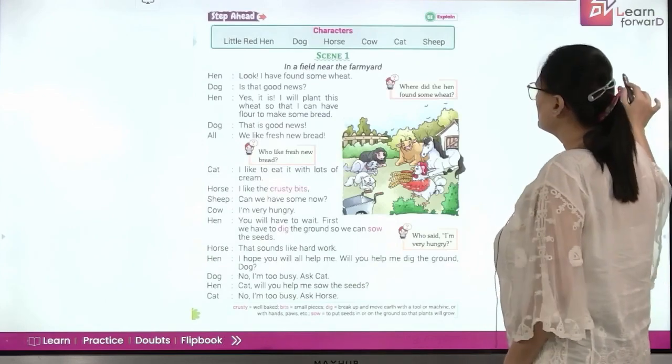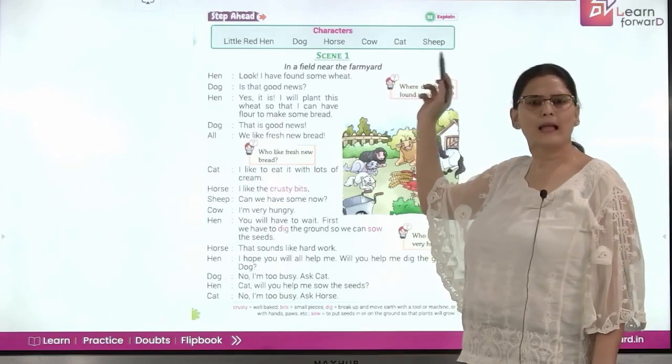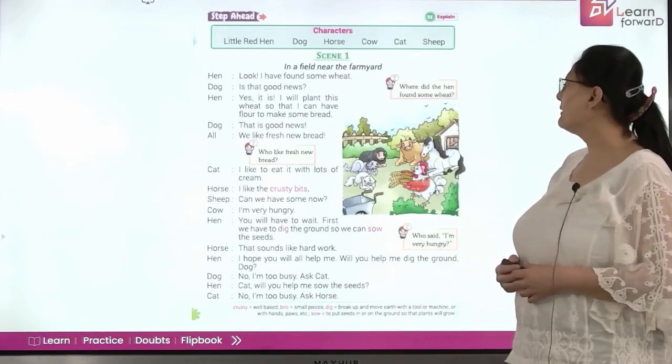Now let's read. The characters are the little hen, the dog, horse, cow, cat, and sheep. So in this play we'll have so many animals. Scene one is set in a field near the farmyard.